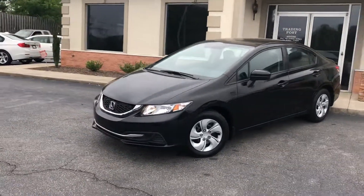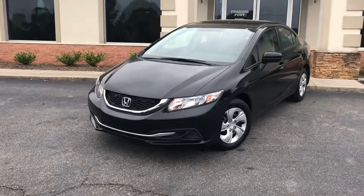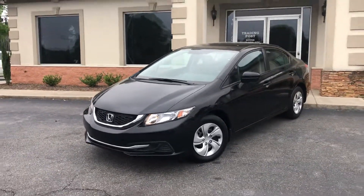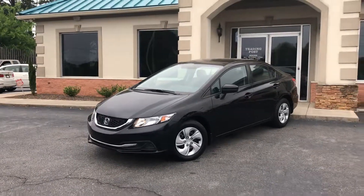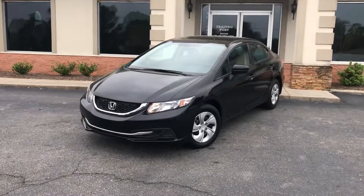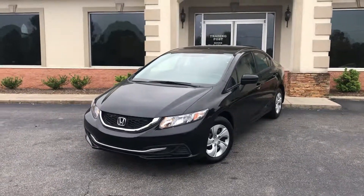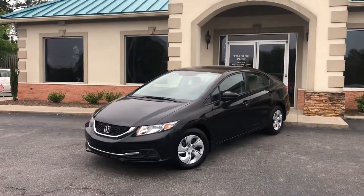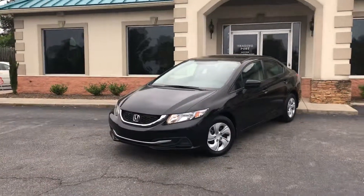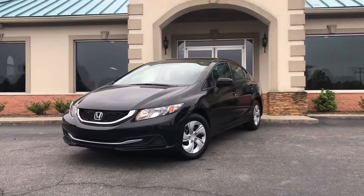We do the financing, guys — get approved now, it's that easy. We'll call you right back with the down payment and monthly payment. Two locations, both family owned and operated by my family, 40 years in the business. Great people, awesome prices. Honda Civic, 36,000 miles — Consumer Reports, one of the best cars out here. At the Trading Post.